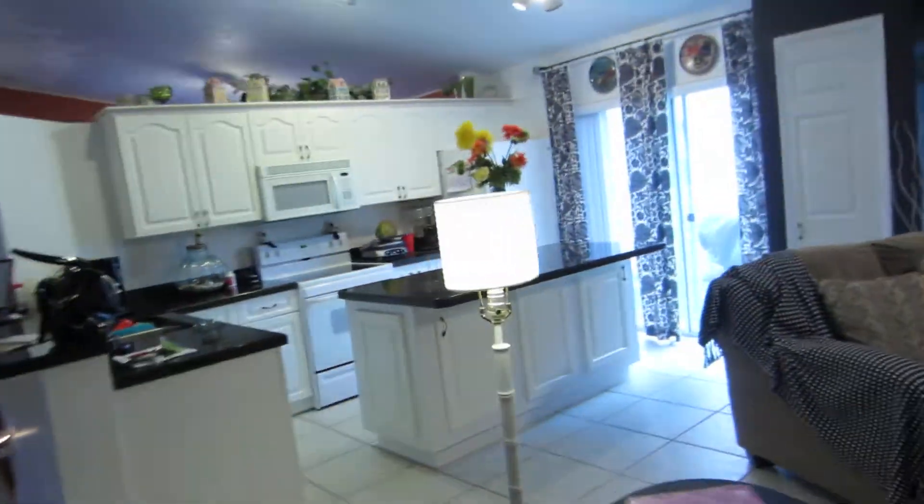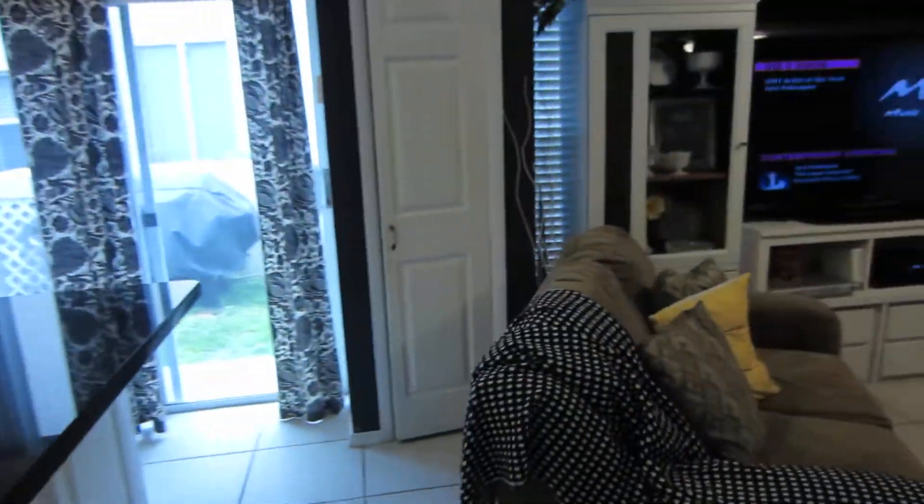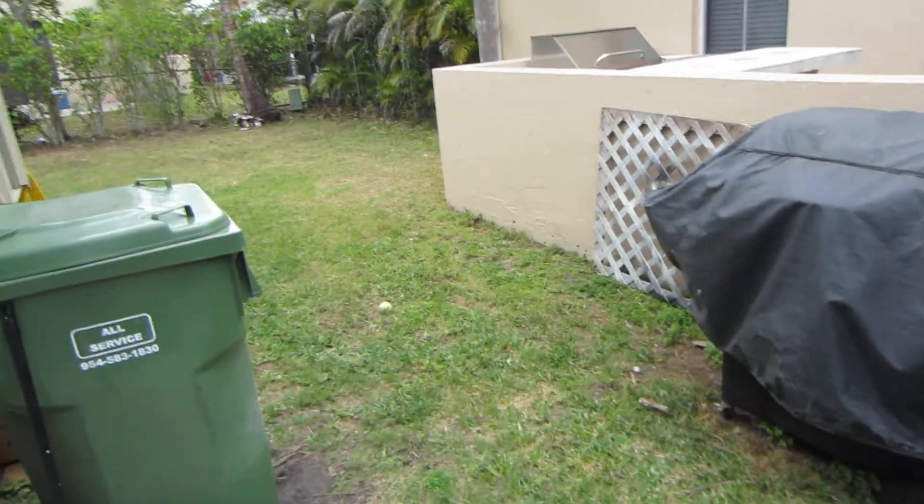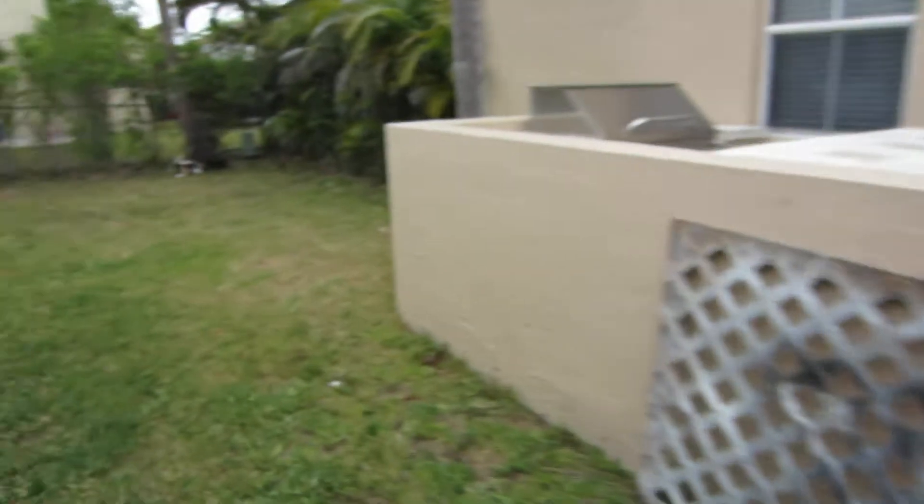Third bedroom — standard bedroom, carpets have no signs of issues. Fourth bedroom — standard bedroom, carpets have no signs of issues.